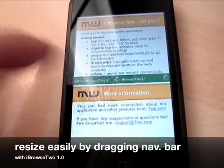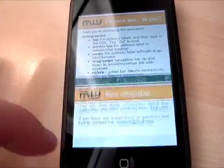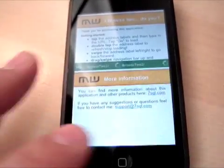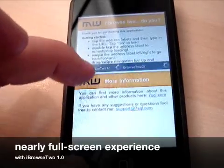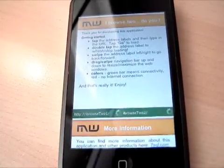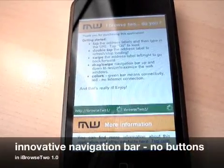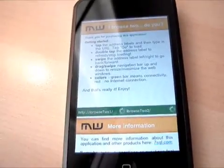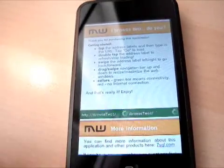Sometimes you want one website to be much bigger and sometimes you just need one website at a time. You can do it. I call it near full screen because it's only a small navigation bar, and the navigation bar is actually pretty unique because it's using standard gestures for navigation — so you don't have any buttons here.